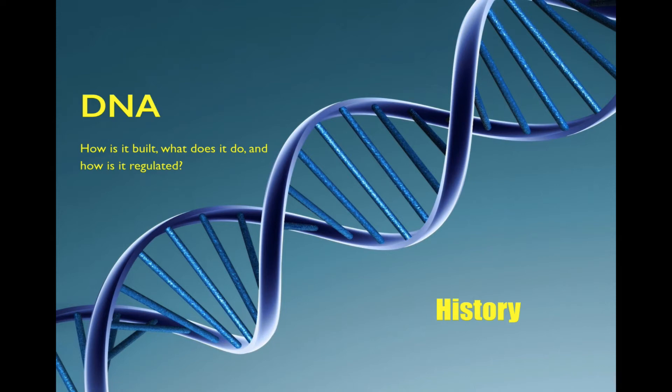Hello, I'm Ed Chapman, and this videocast is going to focus on DNA. We're trying to answer three questions: how is DNA built, what does it do, and how is it regulated? In this videocast, we're going to focus on the history of the research that went into figuring out this very familiar molecule, the double helix.